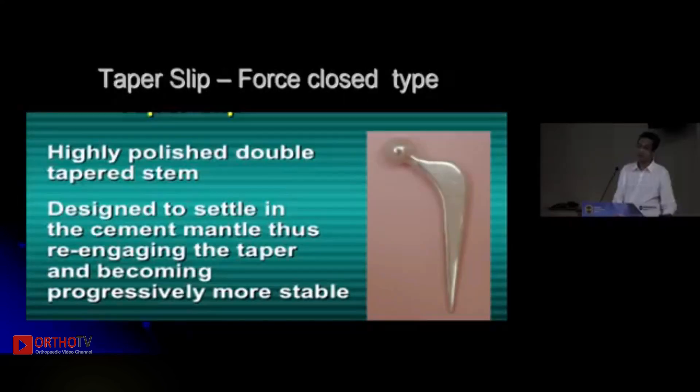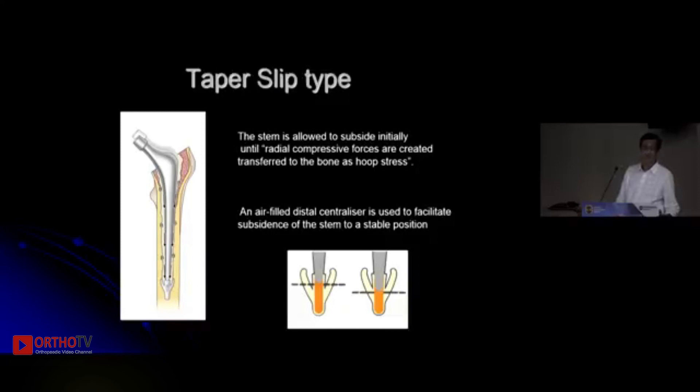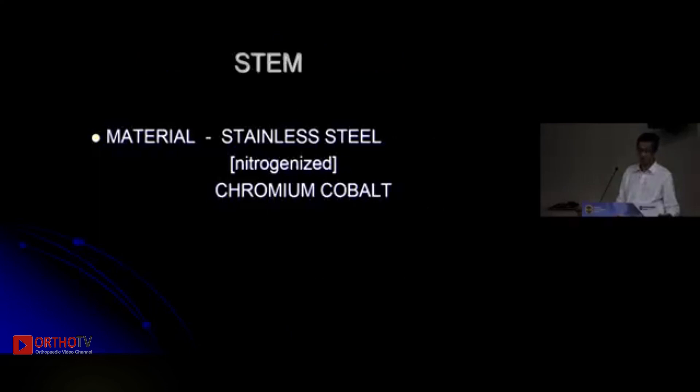The tapered slip type is the more common type. Most popular stems are of this design where the stem is typically collarless, polished, and tapered — single or double tapered depending on the manufacturer. Here the implant is designed to subside a few millimetres so that radial compressive forces are converted into hoop stresses, which load the proximal femur with no stress shielding or osteopenia. The cementing technique does not need to be perfect, making this a more forgiving implant.